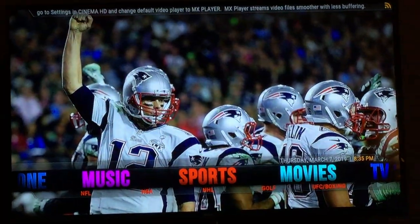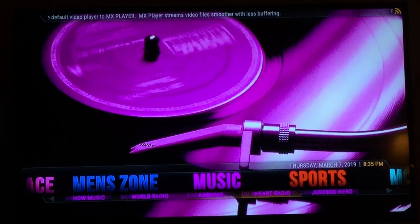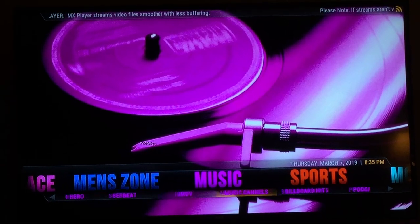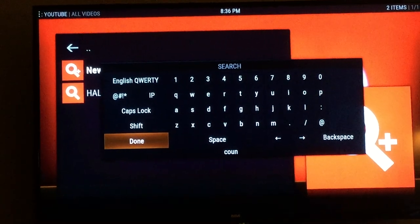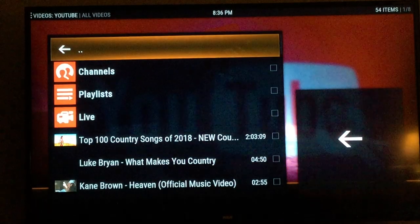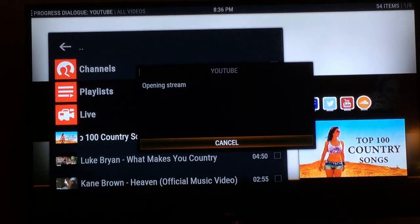In sports, you have your NHL, NBA, NFL, golf, and UFC. For music, we have karaoke — it works beautifully — and iHeart Radio where you can sign up for a free account and listen to music all day long. My favorite is Concert Search. Go to Concert Search, search by an artist, genre, or band. I'll put in Country, and there's Top 100 Country Songs — two hours and three minutes of non-stop country songs from 2018.